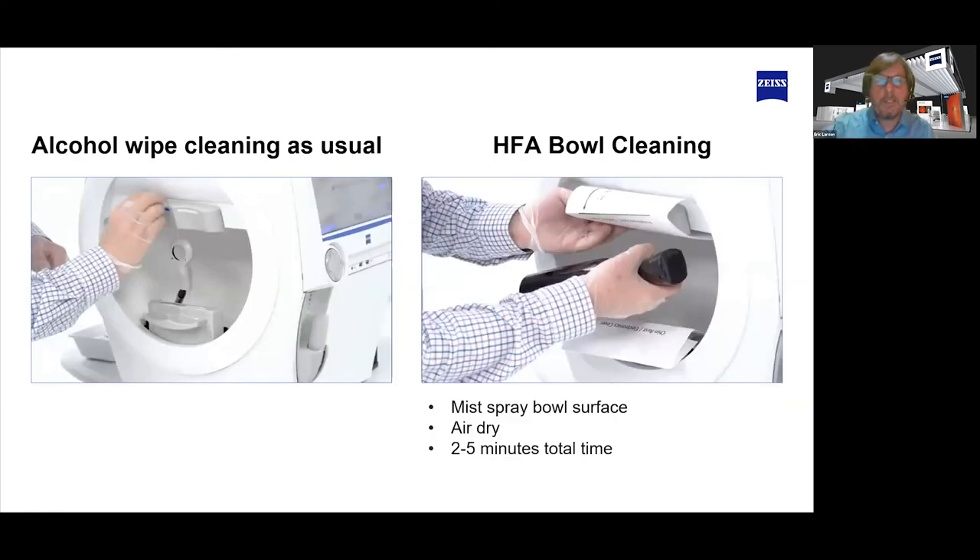It was exciting times back in March and April when COVID really hit the US. We were getting some questions from Europe and Asia, but when it hit the US, my phone was ringing off the hook about how to clean the HFA. Standard procedure is to wipe the chin rest and forehead rest, but we actually make a point in the user manual of saying don't wipe the surface of the bowl itself, because it's a reflective surface where the stimulus light is shown. You don't want to change that reflective surface, and that was fine for the decades it's been out there.